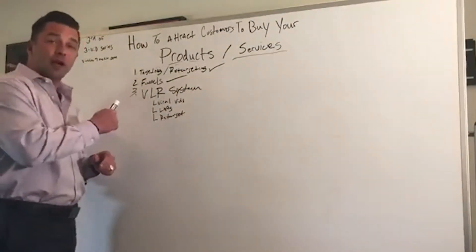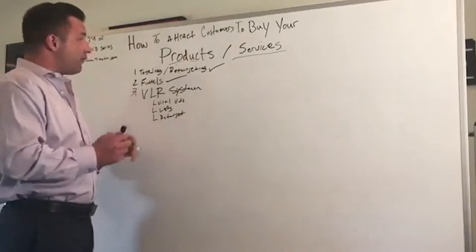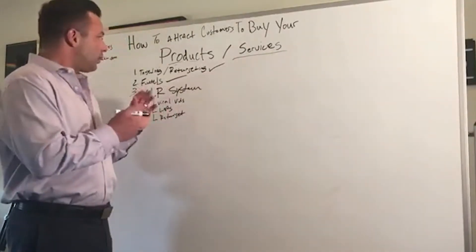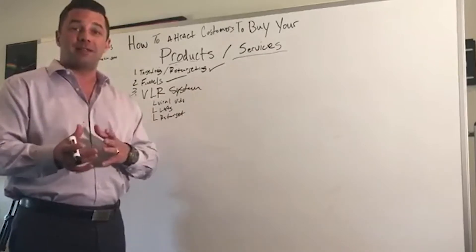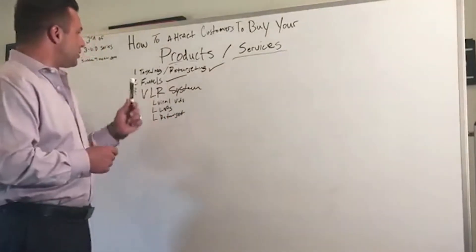It comes down to targeting. We talked about that initially in our first video, and then retargeting — what that looks like — finding your perfect avatar, finding your perfect offer, and then really understanding how to warm them up and test them to get them to know, like, and trust you. So that's the biggest thing.